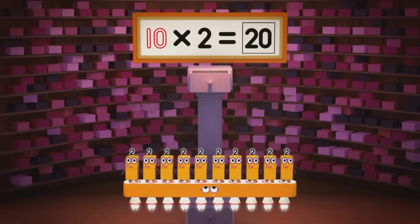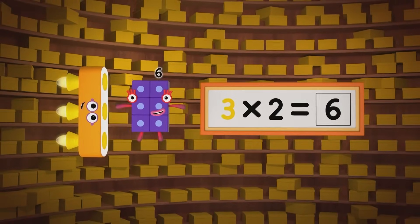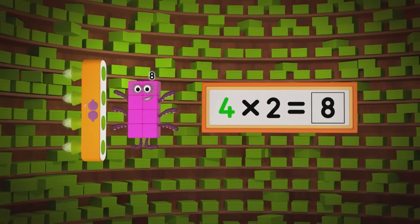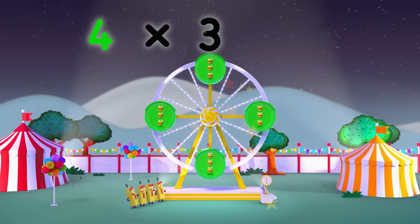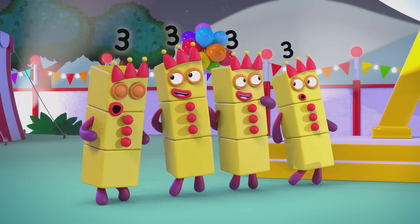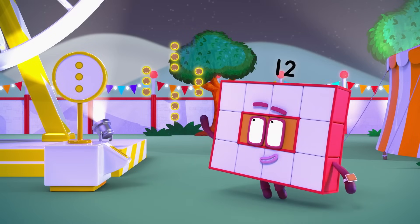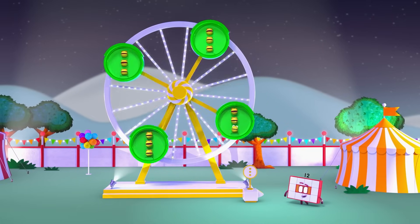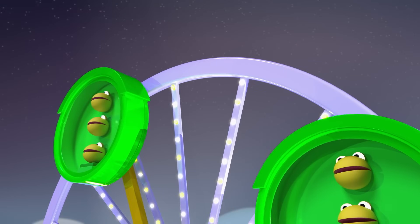Sideways. One two is two. Two twos are four. Three twos are six. Are you keeping the score? Four twos are eight. Five twos are ten. Six twos are twelve. Four times three equals twelve. Twelve tokens — four lots of three. Around we go, four groups of three — twelve number blobs all going whee!